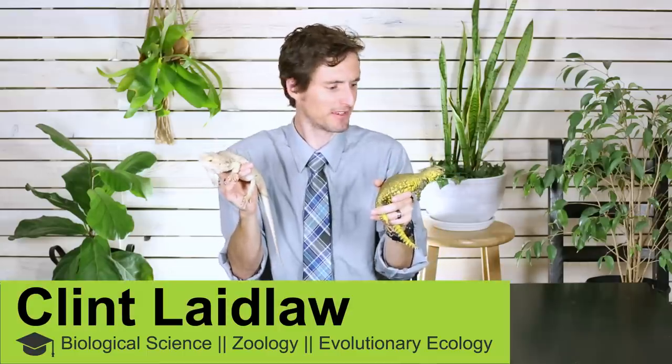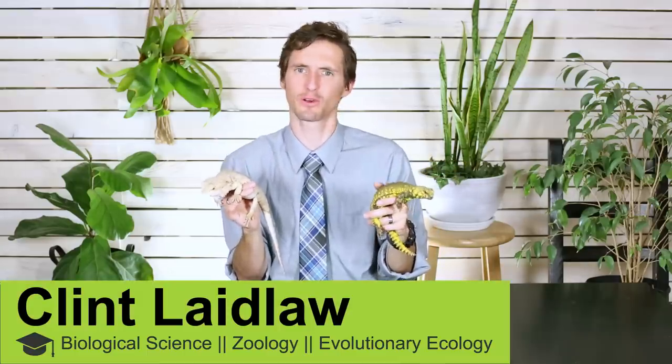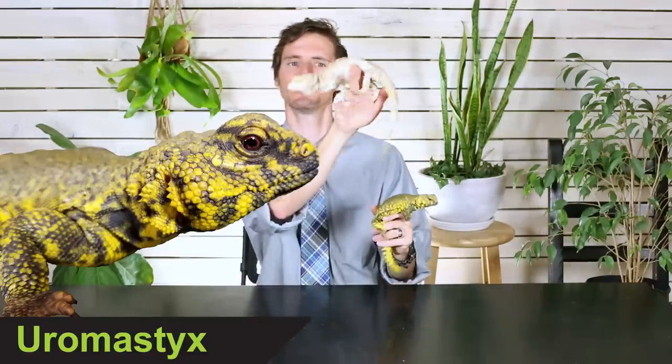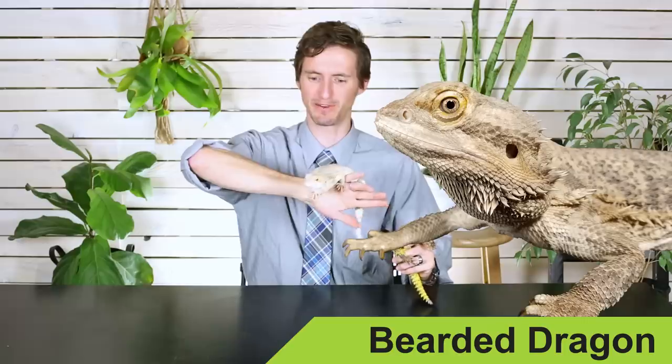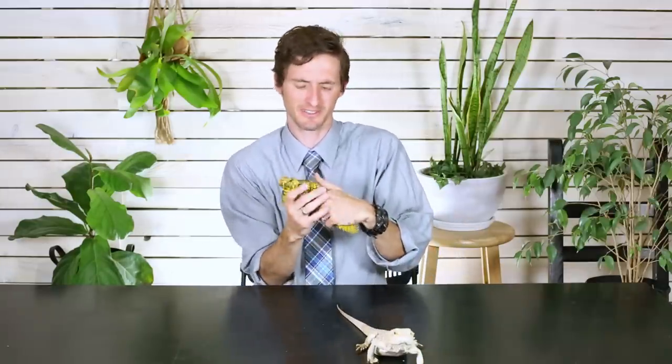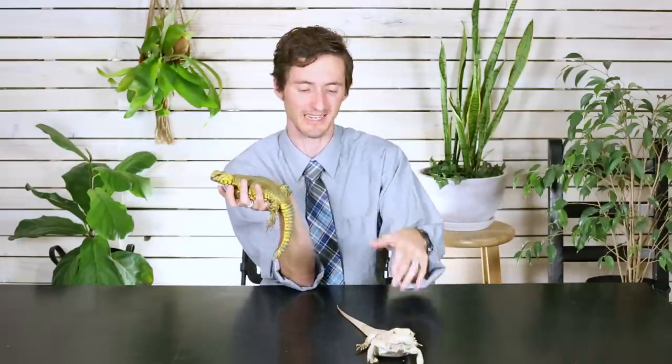Hi there! I'm here today with one of the most requested lizards that we haven't covered yet, the Uromastyx, and one of the most popular lizards that we have covered, the Bearded Dragon, because these two lizards are both very similarly sized desert-dwelling Agamid lizards. They both make fantastic pets, and we want to figure out which one makes the best pet, so we're going to put them head-to-head.